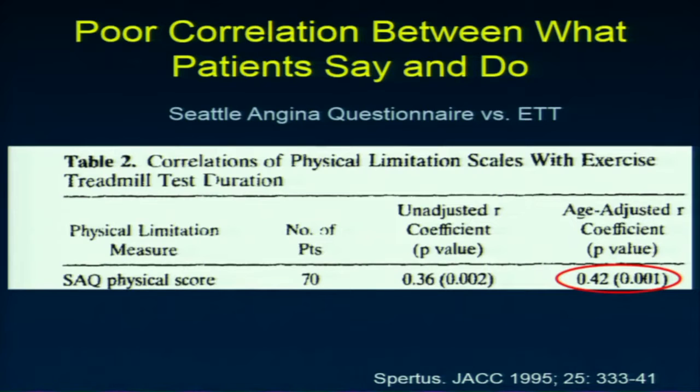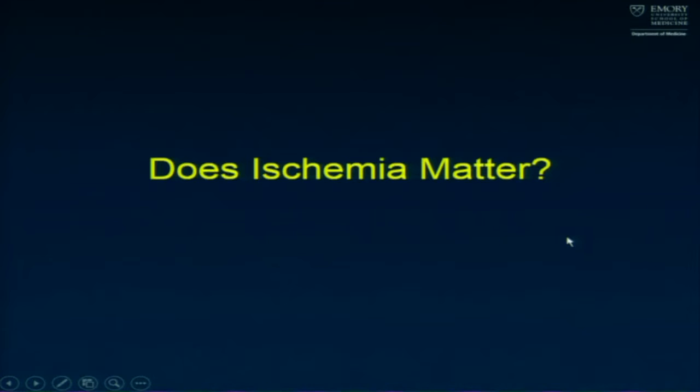Even if you use a Seattle Angina questionnaire, what patients say doesn't always match real life. In the original study from John Spertus, physical limitation scores compared to treadmill performance showed an R value of 0.42 — there is a correlation, but it's not that great. The takeaway is that what physicians hear is not always what patients say or mean, and what patients say isn't always reflected in how they actually perform.